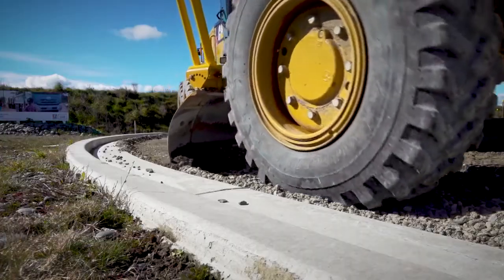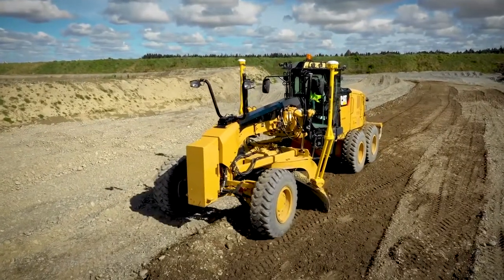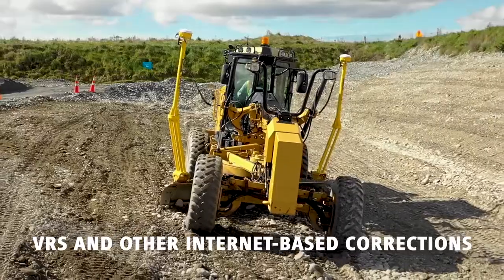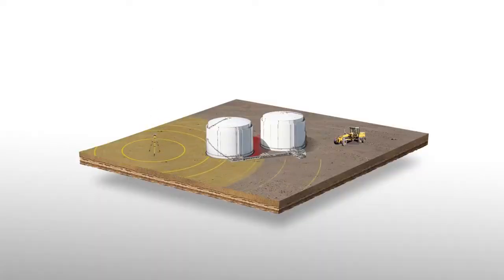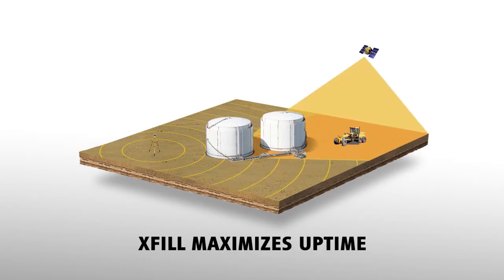Delivering the highest accuracy instantly, without limitation, the Trimble Earthworks motor grader system performs in all common grading applications and supports multiple correction sources. Even when a connection source is temporarily lost, the Trimble X-Fill feature will fill in the gaps, maximizing uptime.